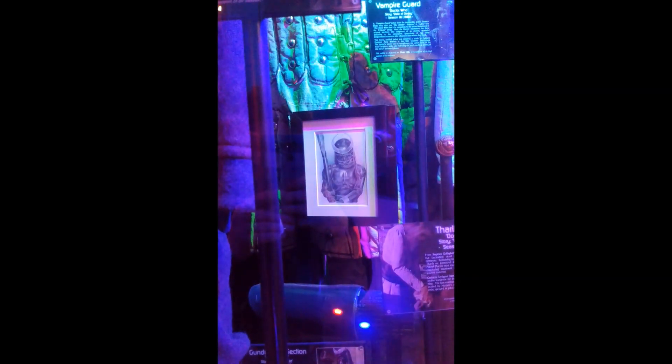Here's a lovely little drawing — an interior illustration by Andrew of Gundam, which is rather nice.